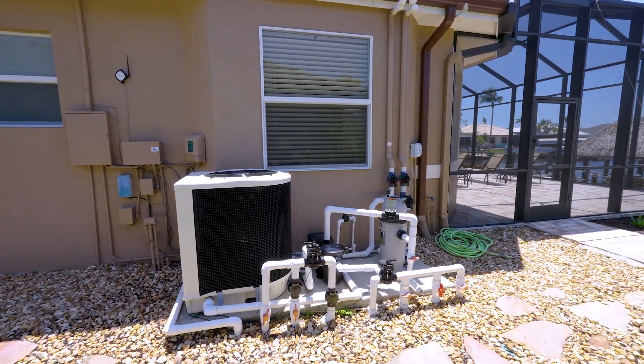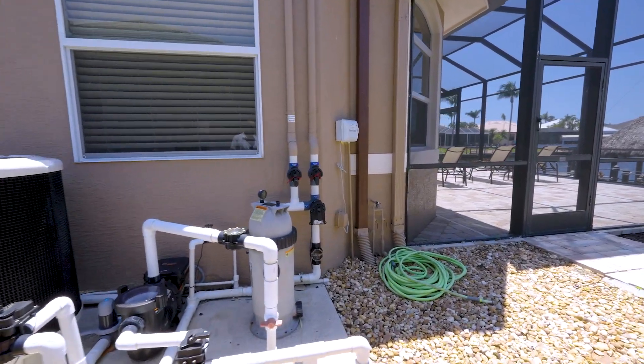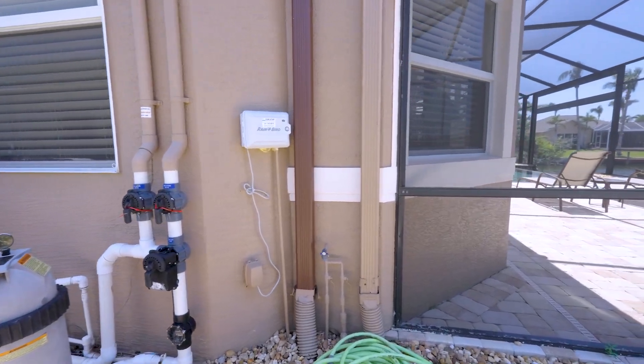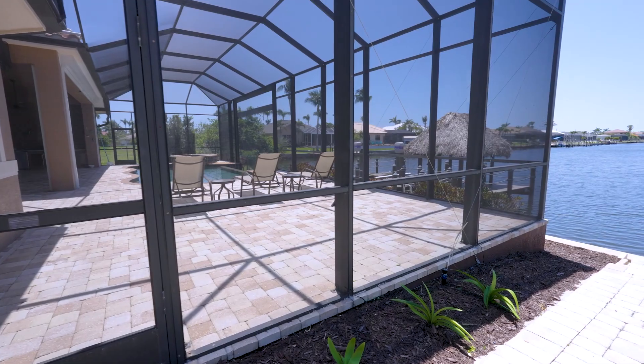There's a pool heater and a filtration system — it's a saltwater pool. Here's the sprinkler system, and this is the area where the pool is. We will go back to that area when we do the inside of the home.